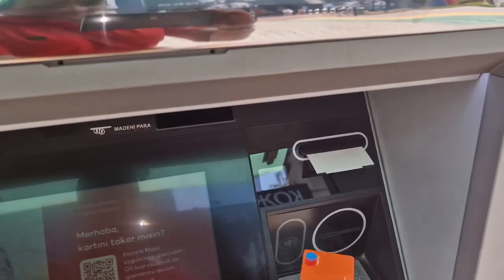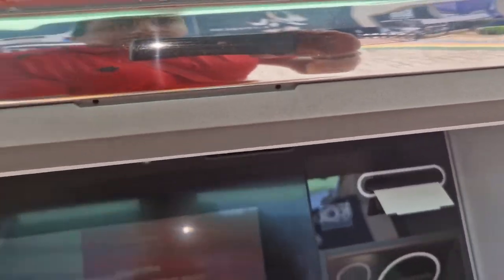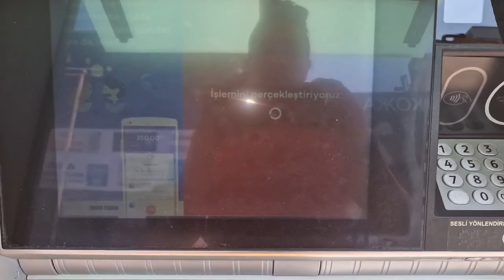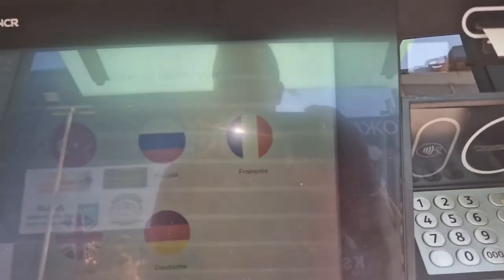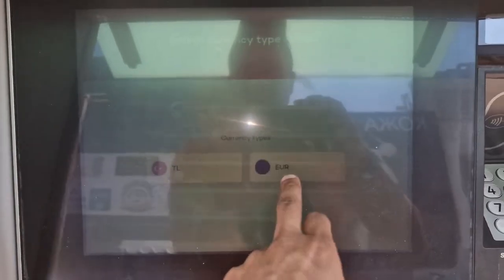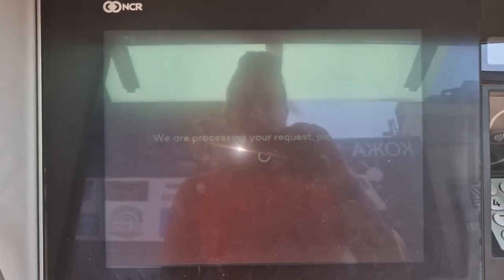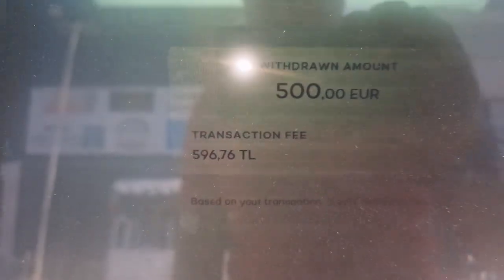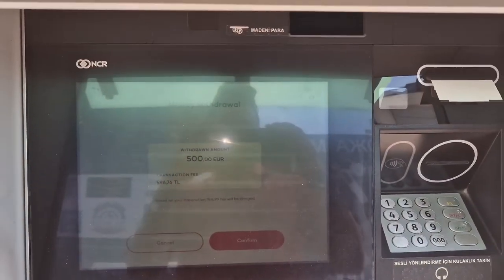How much is the bank fee? Let's try this one here. We switch to English, enter the password, and let's do 500. The transaction fee is also 7% in Lira. On top of that you also get your own bank's fee.